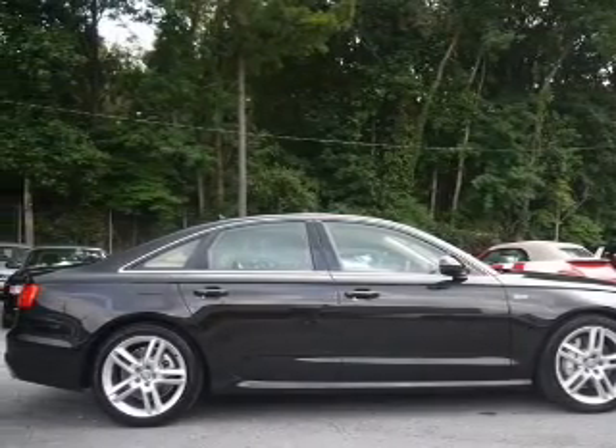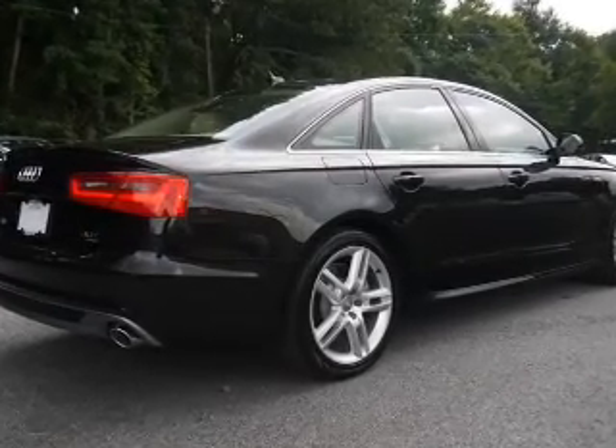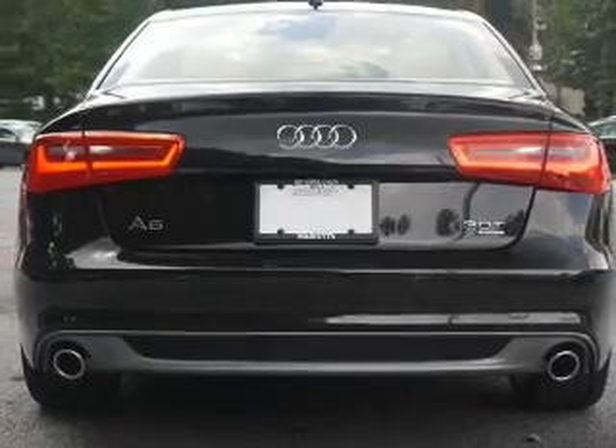Heated seats make cold weather driving more endurable — tailor the temperature to your preference and your passengers. Let the outside in with a power sunroof, and memory settings make for a more comfortable ride.